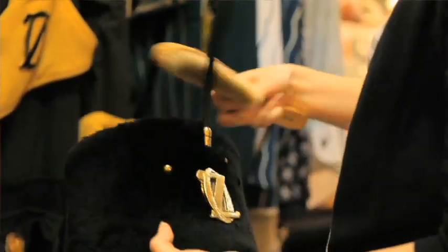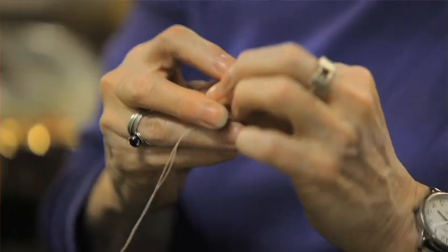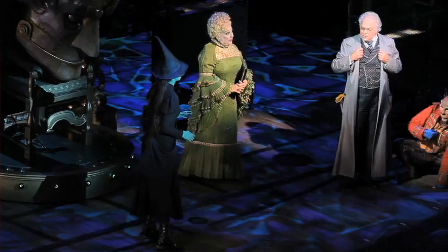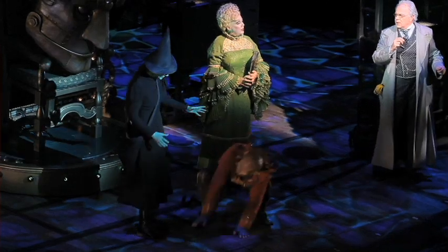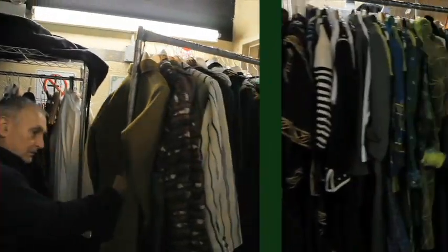There will be four or five people dealing in the world of any individual costume over a day's period. In the morning, early, would come the day workers if something had happened to it the night before. We have some day workers who will burrow into the costume, because some of these things are 16 layers. When it's time for it to appear in the show, the dresser will put it on the actor, the actor will wear it, the dresser will pull it off and it will go back on the rack and be brought back downstairs.